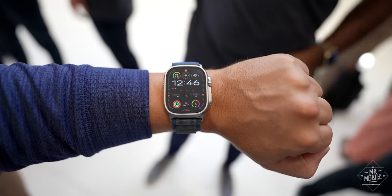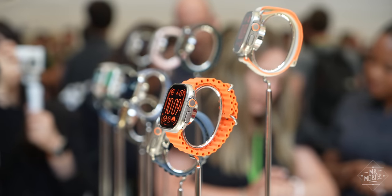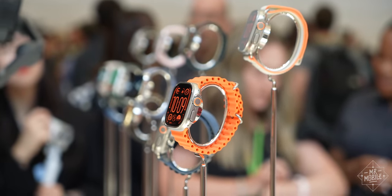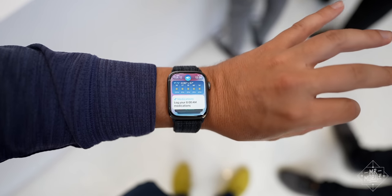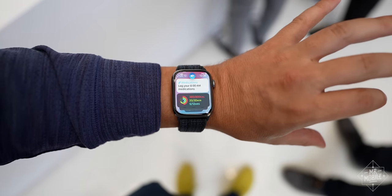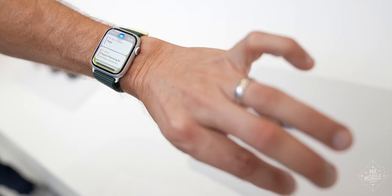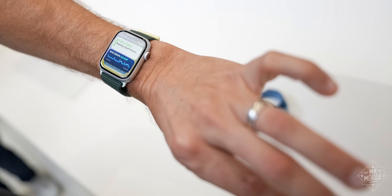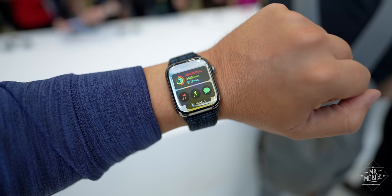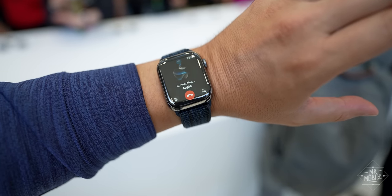The watch takes data from the heart rate sensor, accelerometer, and gyro, and feeds it into a faster neural engine in the new S9 chipset. The result is that the watch can recognize when you tap your thumb and forefinger together — and that means you can scroll lists, press buttons, and answer and end calls without even touching the screen. It feels like the future in a way I'm frankly not used to experiencing from an Apple product. And better yet, it actually works really well. I got to use it for a few minutes and the watch got my taps right the first time, every time.